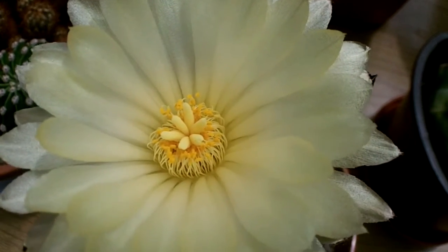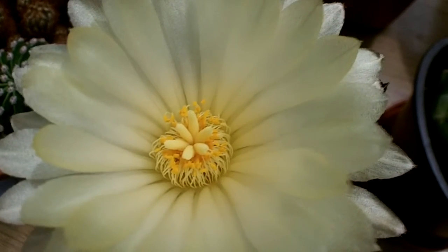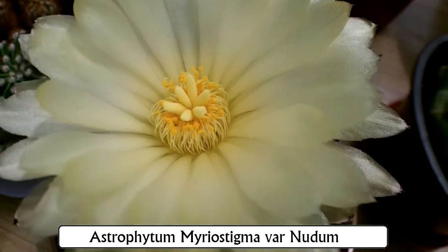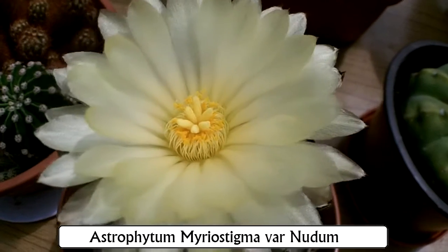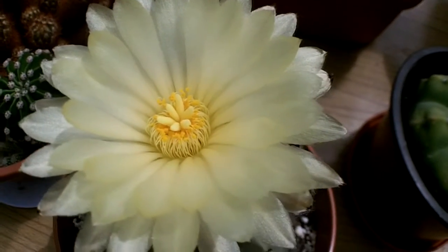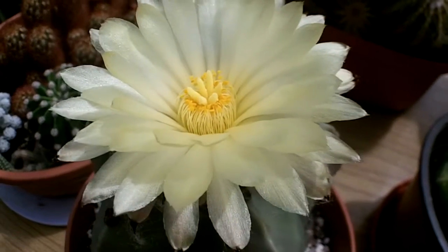Hi guys, it's Lynn. I hope you're having an absolutely fantastic day today. This is my Astrophytum myriostigma nudum cactus — bit of a word that one. As you can see, it has a gorgeous bright yellow flower on it today and I'm really thrilled with it. It actually has an amazing smell as well — it smells like jasmine. It's just the most beautiful smell and the most beautiful flower.